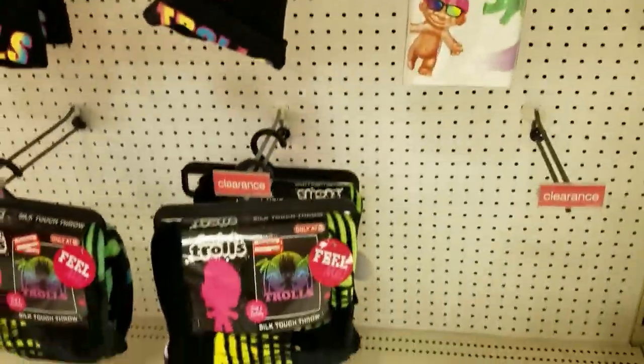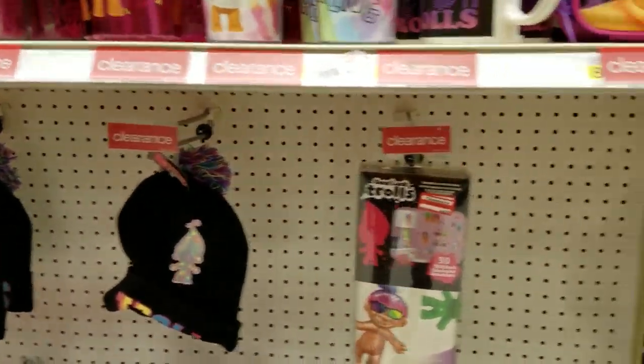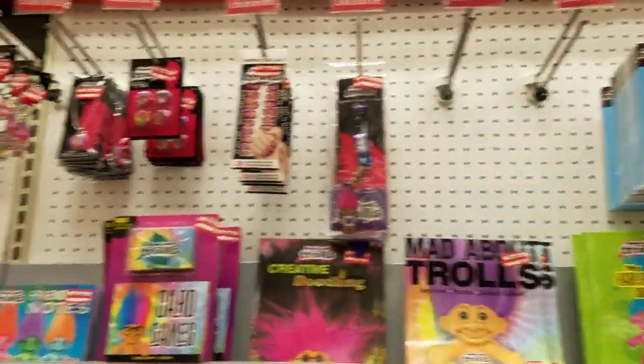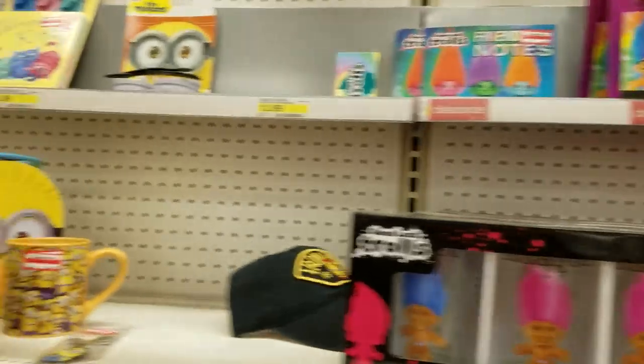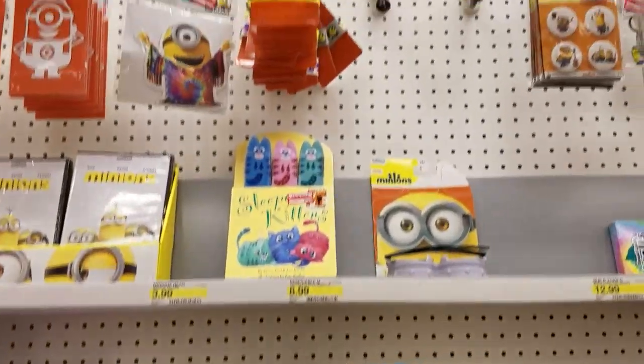Lunch boxes. Lanky's hats with tassels. Yes. Trolls to put on the wall. Books. Stickers. That's pretty cool. Moving along to the minions — also got some clearance stuff on the minions.